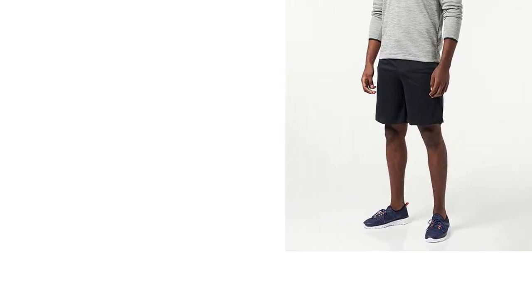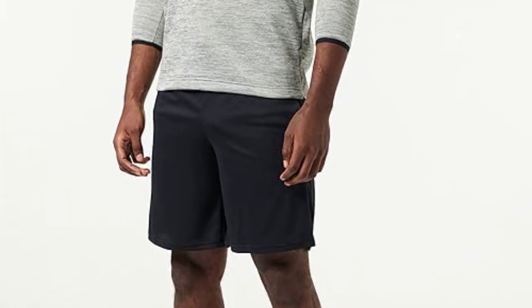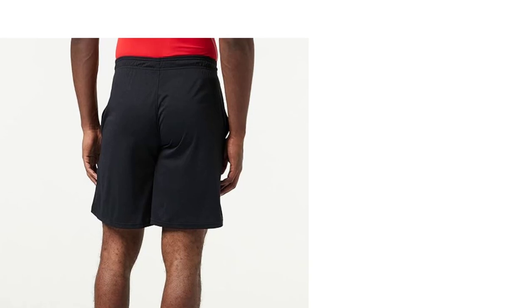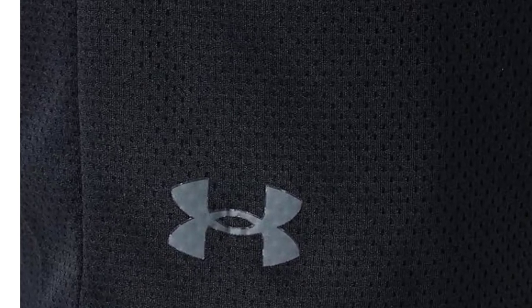Featuring a liner-free inseam, these bottoms strike the perfect balance between mobility and coverage. Opting for a liner-free design ensures flexibility in choosing your preferred undergarments for any occasion. Embrace a lifestyle of unrestricted movement and unparalleled breathability with our meticulously crafted apparel, designed with all-over mesh fabric for ultimate comfort and functionality in every step you take.